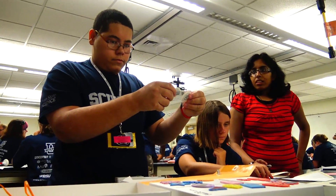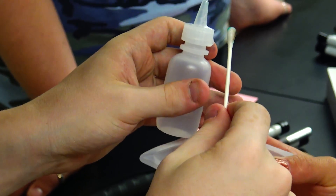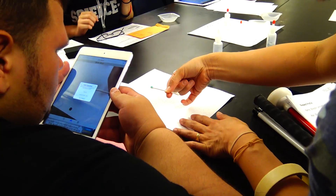We had blood evidence — trying to see if the red stuff on the wall was actually blood. We did what we call a leukomalachite green test for that; it's a color change, so they would get to use their adaptive technology for that.